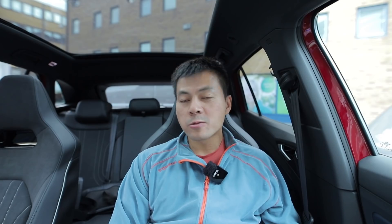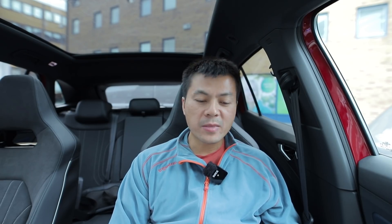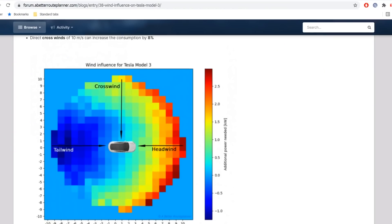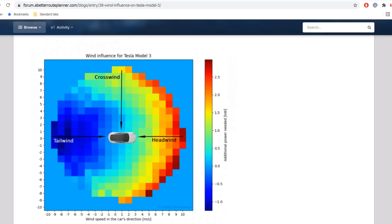In 2018 when Nissan introduced the new Leaf, they claimed it was designed to be able to utilize sidewind. I was never able to test that. Maybe I can ask A Better Route Planner — they'll be watching this video anyway. If they have the data, maybe they can dig into it and see if the Leaf in fact improves consumption with sidewind.